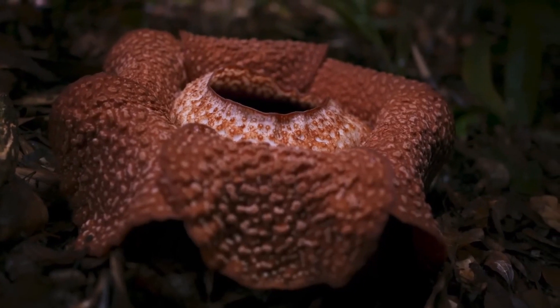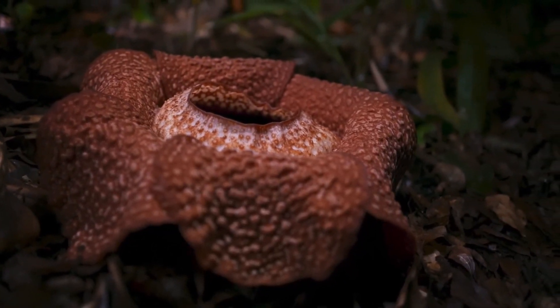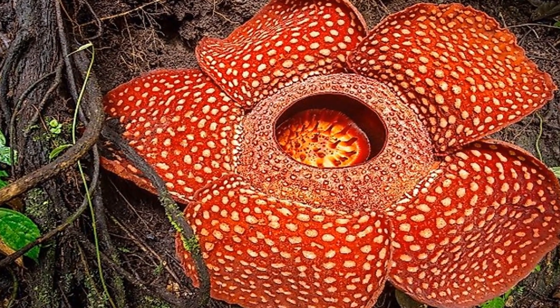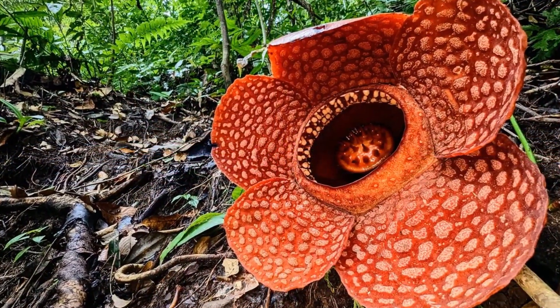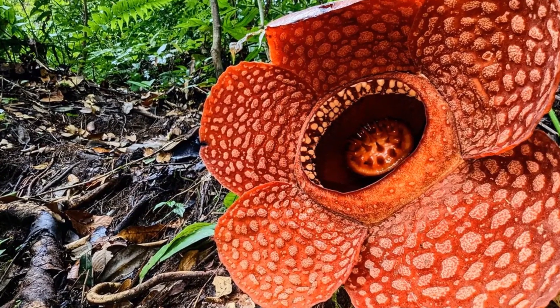Since Rafflesia is a rare unisexual plant, flies that sit on a male flower and collect pollen have a low chance of passing it to a female for fertilization. Rafflesia arnoldi is one of the world's most endangered plant species, with certain species classified as critically endangered by the International Union for the Conservation of Nature.